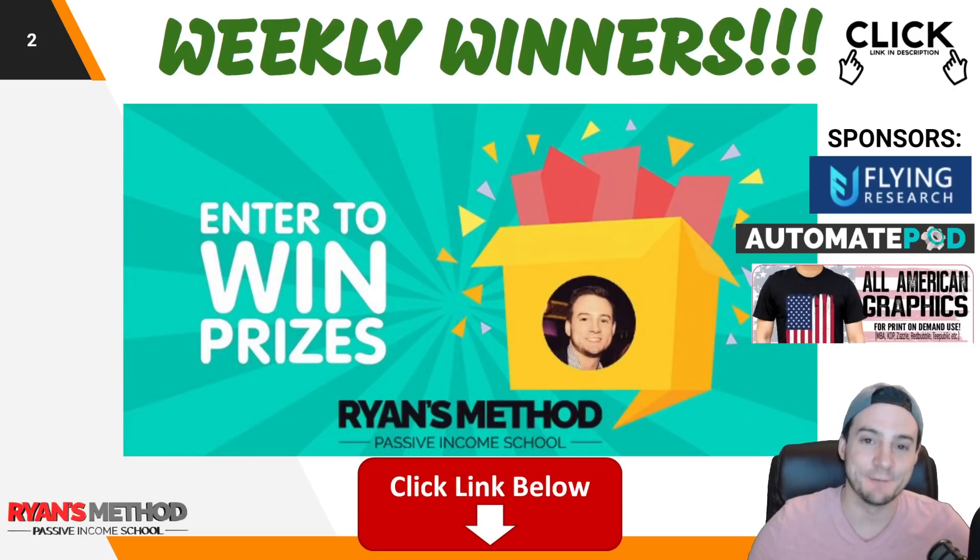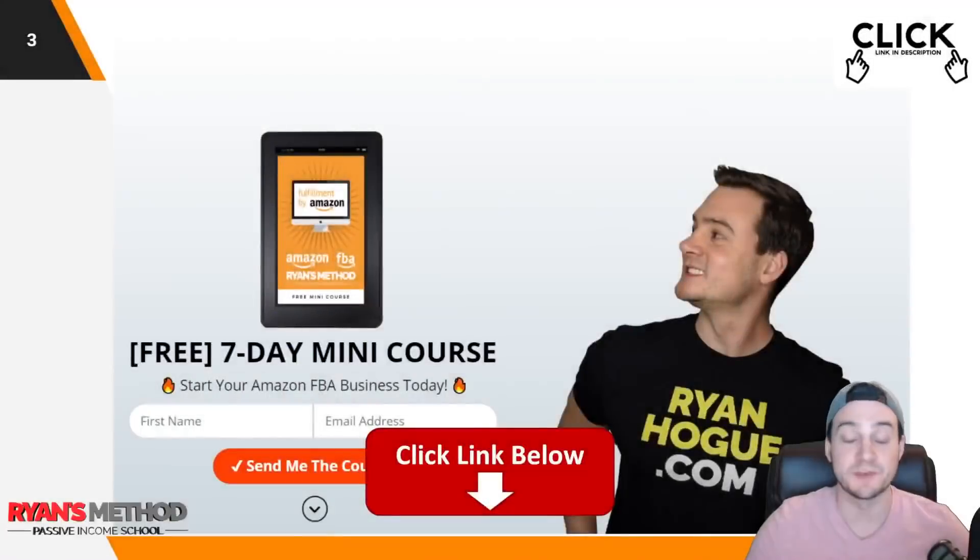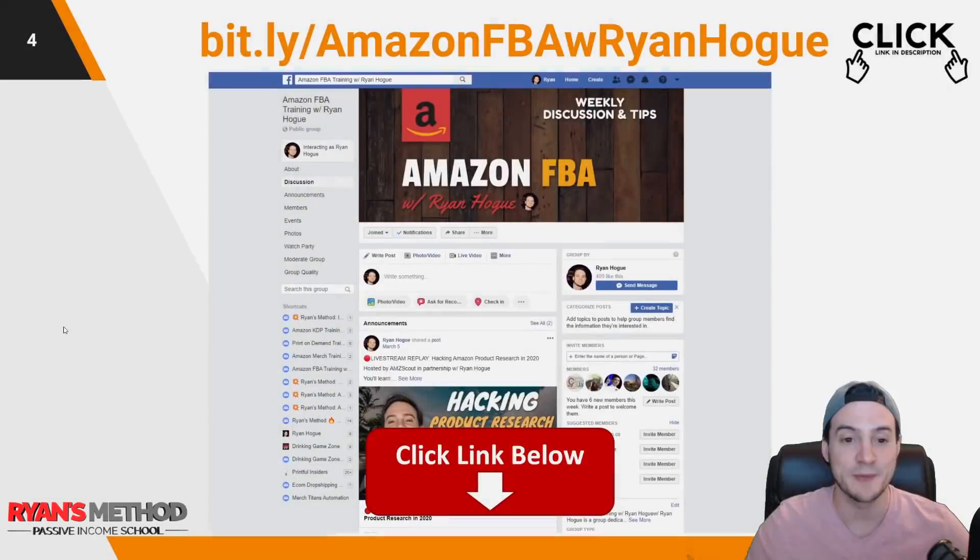Real quick — just wanted to remind you guys, I run a weekly giveaway that you can enter for free using the link in the description. Two winners are selected every Sunday. Plus I've got a link to my seven-day mini course to get you started with Amazon FBA, and a link to my Amazon FBA Facebook community if you'd like to join. I'd love to have you.